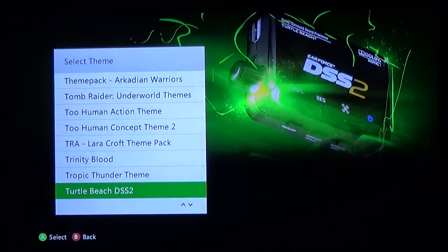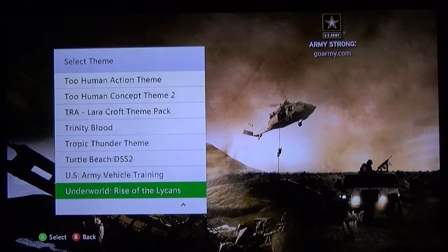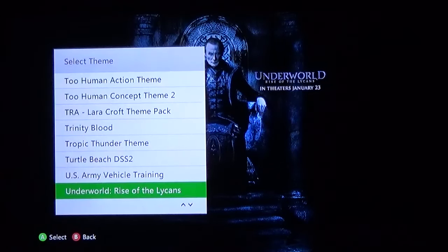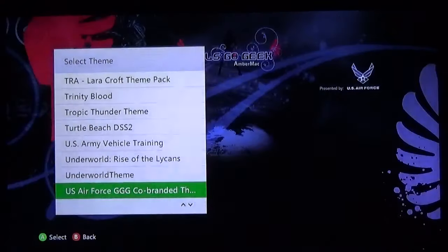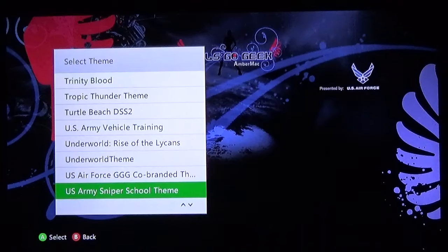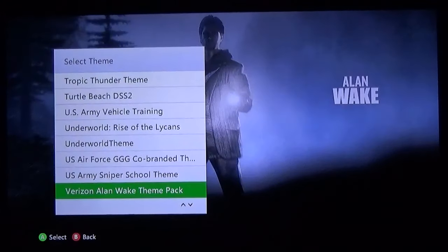Turtle Beach Headset — yeah, I downloaded a Turtle Beach DSS2 theme. U.S. Army Vehicle Training — this is actually a pretty good theme. Underworld — not a bad movie. Another Underworld theme. Sniper School theme — real life Sniper School, not video game. Another Verizon Alan Wake theme — no, the other one was Energizer, this is Verizon. Virtua Fighter 5 full cast — I don't think that's the full cast. And I got the Vanessa from Virtua Fighter 5.